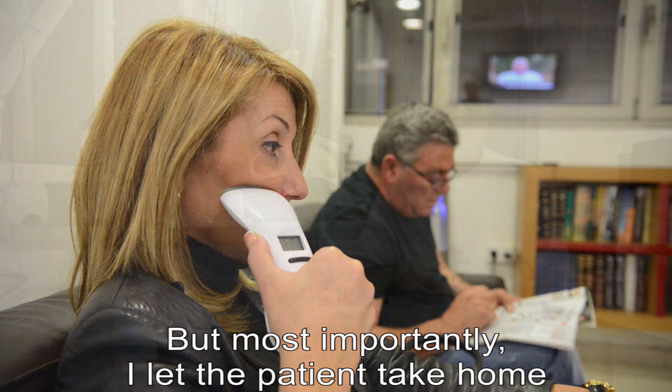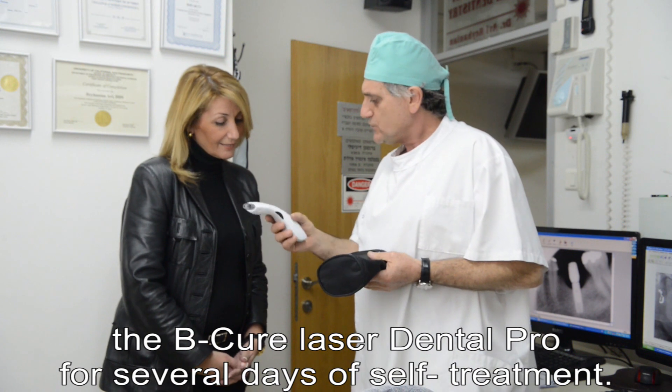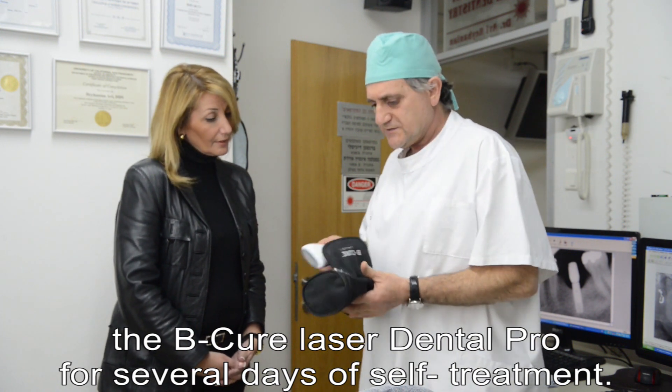But most importantly, I let the patient take home the BQ Laser Dental Pro for several days of self-treatment.